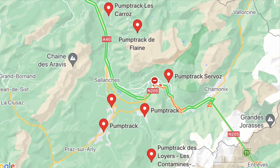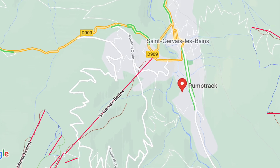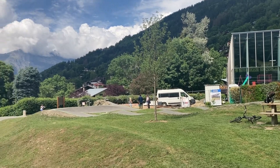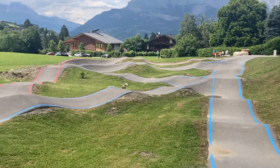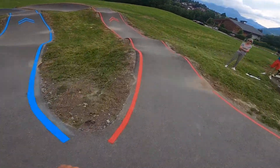Over here near Chamonix there are many pump tracks, and this one is in the town which is pronounced Saint-Gervais. It's behind the swimming pool in a big field and it's a green, blue, red system again — let's drop in.